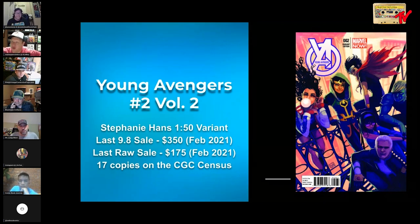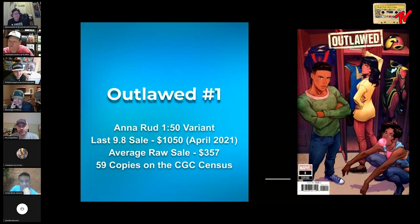Outlawed number one — anybody who knows me knows I love this book. This is an Anna Rud 1-in-50. This book has recently sold for just over a thousand dollars; I think its peak is closer to $2,500. Raws go for a healthy $350. Riri blowing the bubble in this — her vibe is everything to me. This cover was really underordered because it came around the front of COVID. I'm super happy to have it in my collection — a bubblegum cover that's a little bit hard to come by.